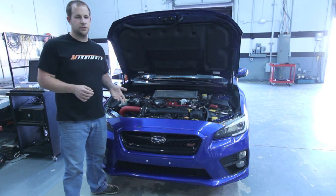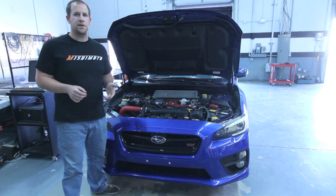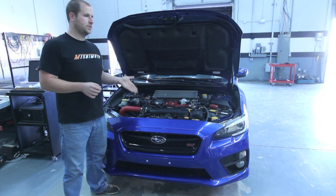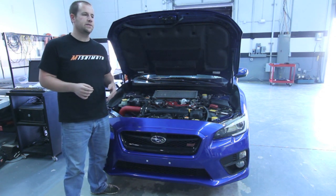It has the same aluminum control arm and the same Brembo brakes and hubs as the previous model STIs. The wheels are a little bit different — this is the launch edition, so it has the gold BBS wheels, whereas the stock STI has the mesh wheels.